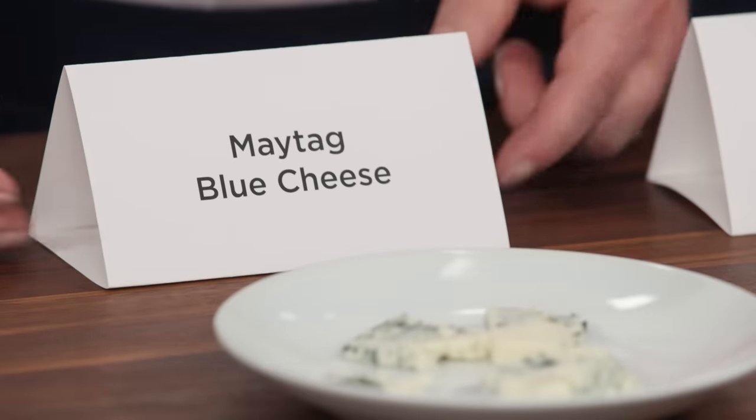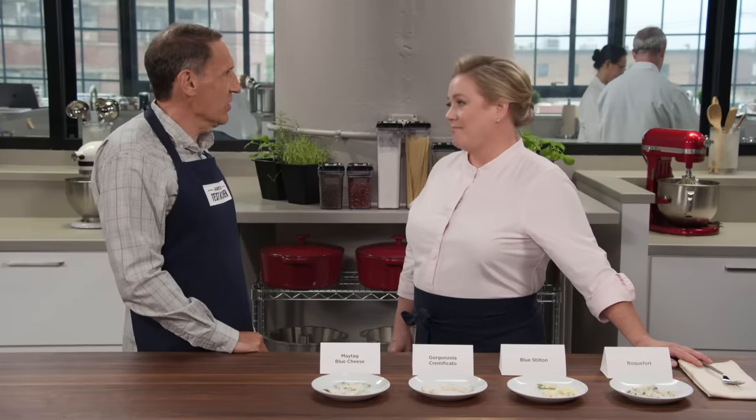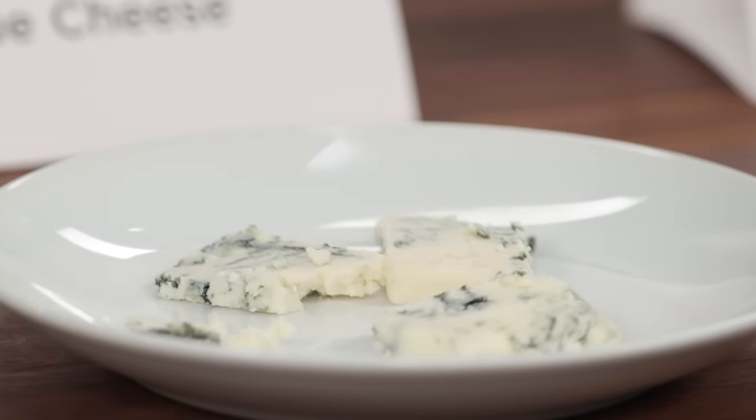Last but definitely not least, I wanted to put an American cheese on the table: Maytag. It's a heritage cheese from the Midwest. I would say it's sort of average blue cheese — not super mild, not super funky, just delicious.